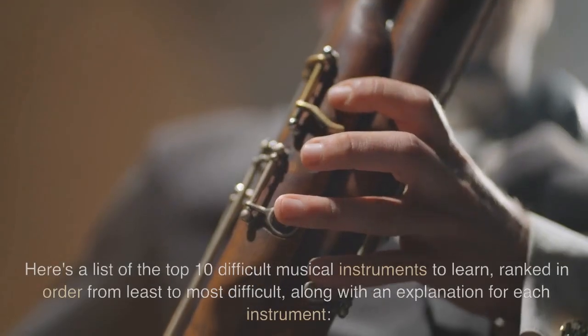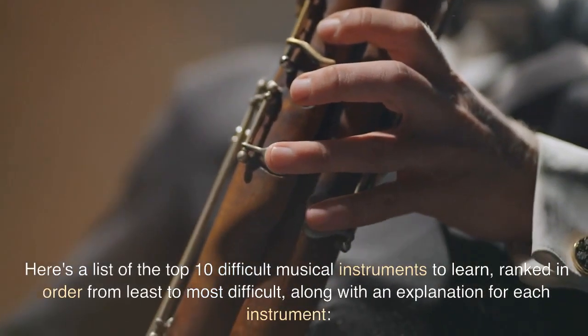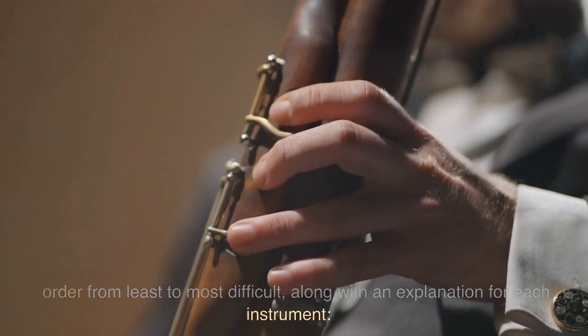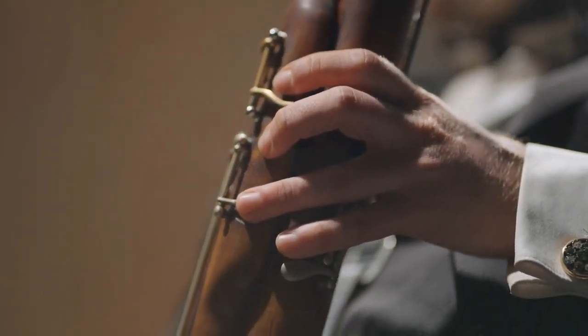Hello everyone! Here's a list of the top 10 difficult musical instruments to learn, ranked in order from least to most difficult, along with an explanation for each instrument.